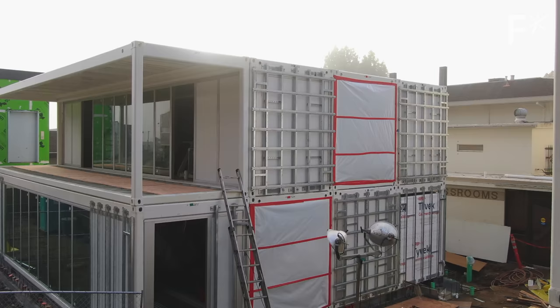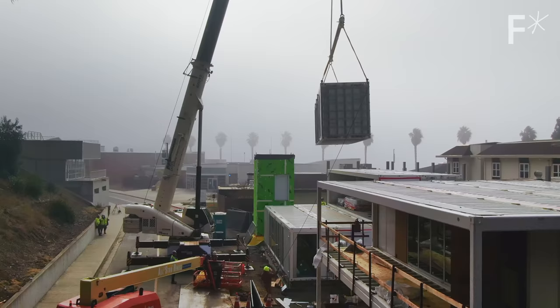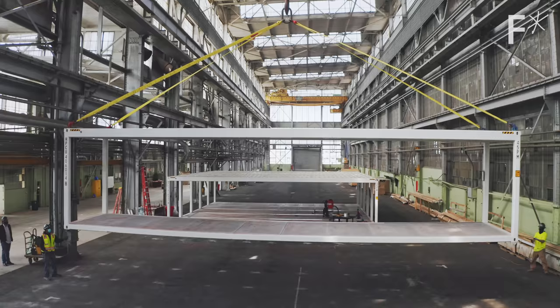Stack them together in a couple of weeks, boom, you got a building. Then, just like a Lego, you can take them apart whenever you want and reassemble them.